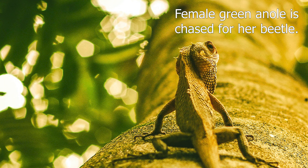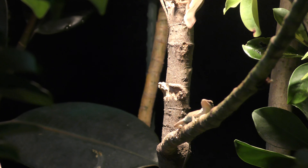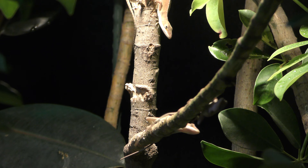The first clip I want to show you guys today: we got this female, she spots a beetle, and then another lizard spots the beetle too, but she grabs it first. And now this lizard is just going to tailgate her.